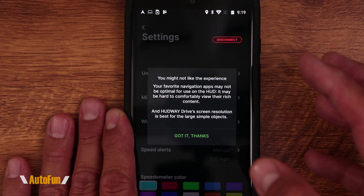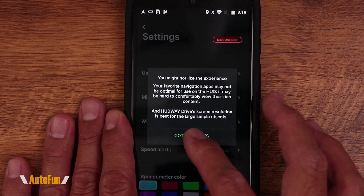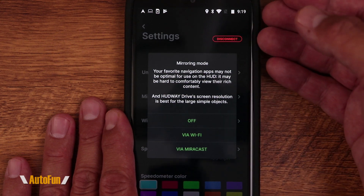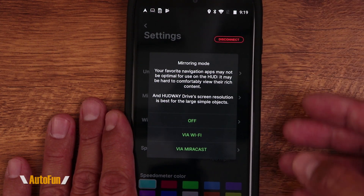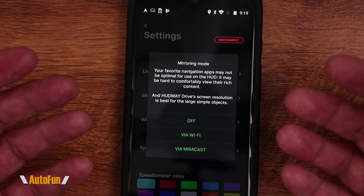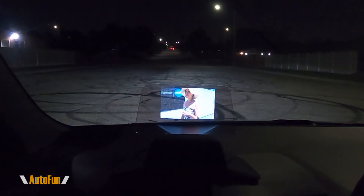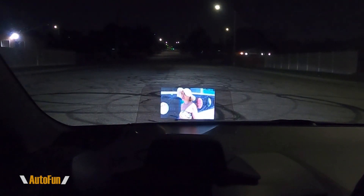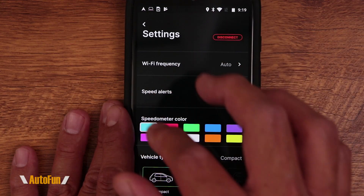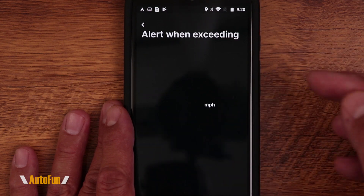Mirroring mode lets you display everything on your phone directly onto the Hudway Drive display. However, Hudway notes you may not like it because the phone screen was not designed to be a heads-up display. You have the option to mirror via Wi-Fi or using the Miracast option. I showed in my full review how you could technically watch videos on it, though you obviously wouldn't want to do that while driving. For Wi-Fi frequency, I always recommend leaving it on Auto, but you can choose 2.4 GHz.